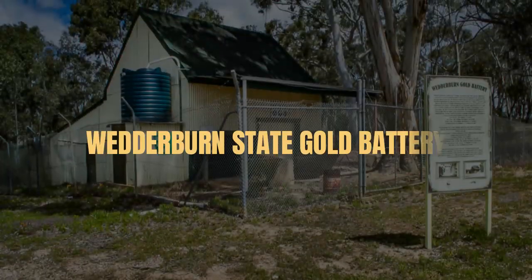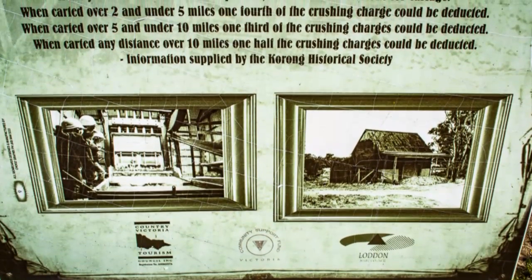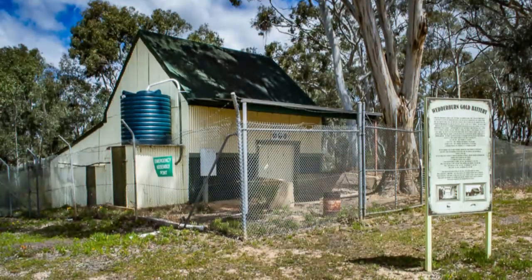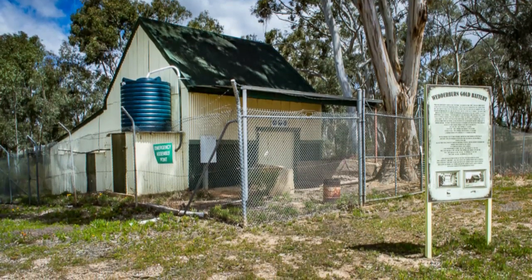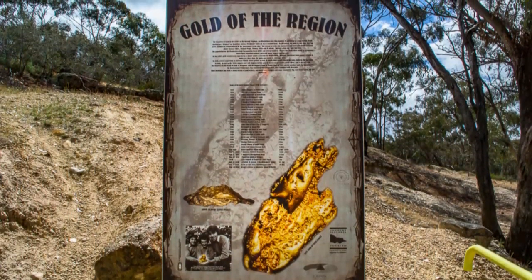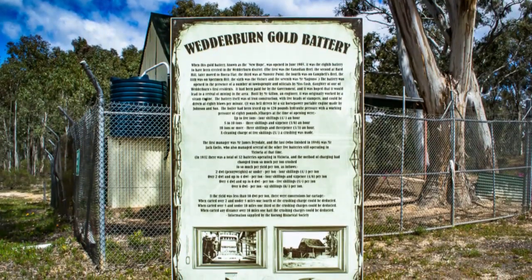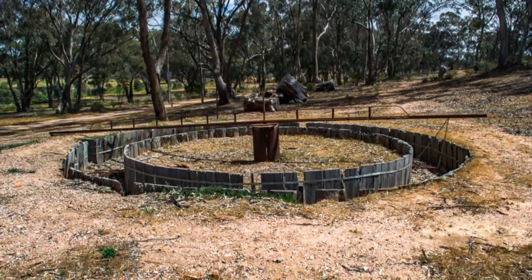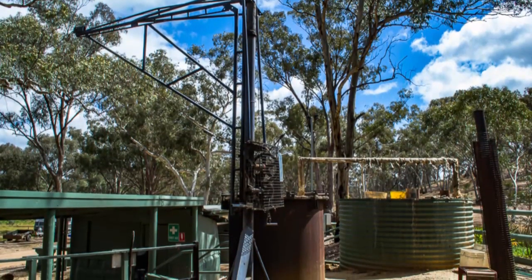The Wedderburn State Gold Battery. Known as New Hope, this five-head stamp battery was paid for by the government and opened in 1905 in hopes that it would lead to a revival of mining in the Wedderburn area. This battery is located alongside the entrance to the Hard Hill Tourist Reserve, a fantastic free campground. Stop by the State Battery for a look and be sure to check out the reconstructed gold puddling machine, mine adit, and the working eucalyptus stew pot which are located within the reserve.